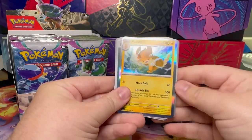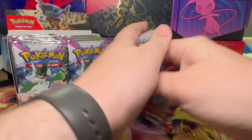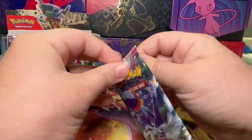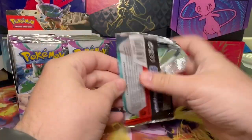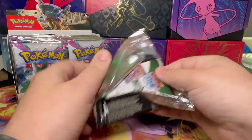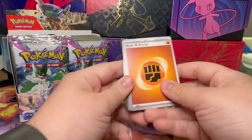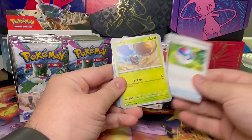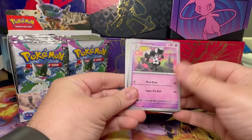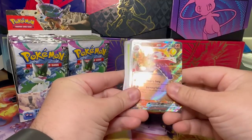We start off with a Vespiquen, Frigibax, and a Palmet. I think that's good for someone that's a mix of a collector and someone that sells them — it helps me finish the set quicker. For the base set, it's easier for me to finish the set and not have to worry about spending a ton.